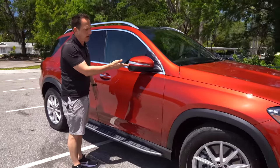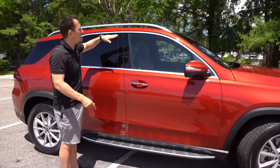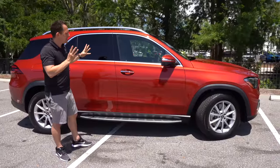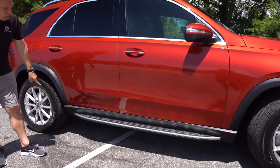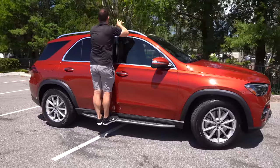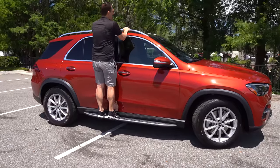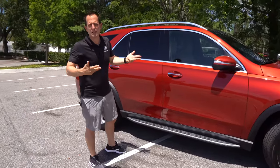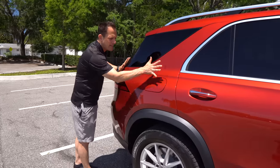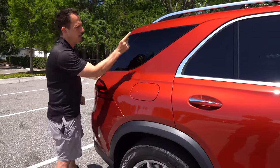Coming down the side — super clean. You'll notice you get color-matched mirror caps, turn signals, 360-degree cameras. We have bright shiny metalwork top and bottom around the window frames. You do have shiny roof rails, and you can get your crossbars. You could use this as a family trip kind of SUV. They even give you a stationary aluminum running board with non-slip material — nice grip. This will allow you to get up on top to load cargo, your kayaks. Plus, you could do some calf raises. Coming down the side, you do have some chrome on the door handles and color match.